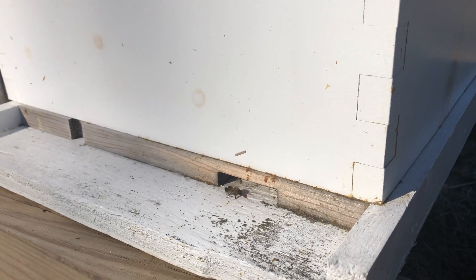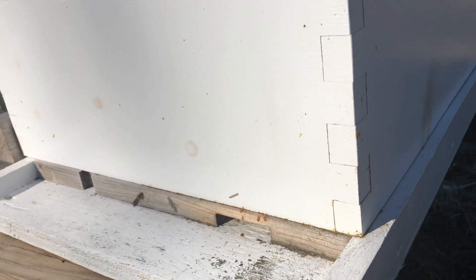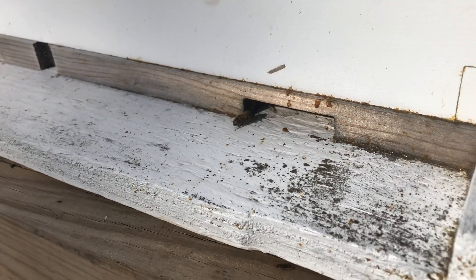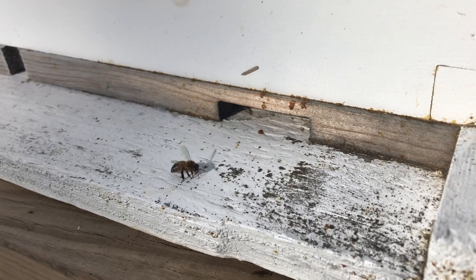You can see we have an entrance reducer on there, so instead of this entire space being open, just this tiny space is open. It helps to make a smaller entrance for the bees to defend in the winter months from anything trying to get inside the hive and get to their honey.